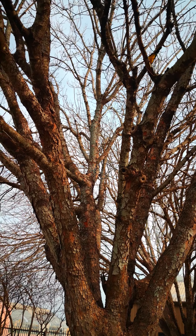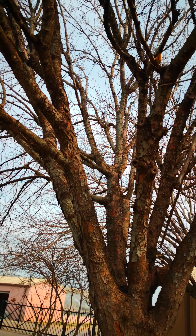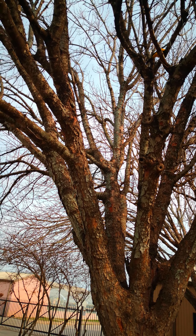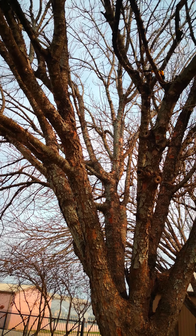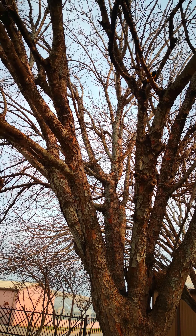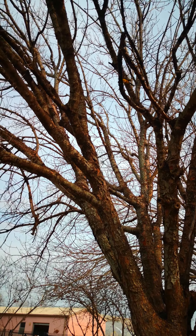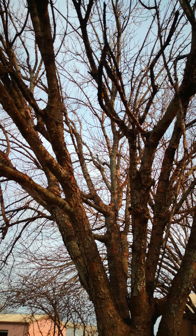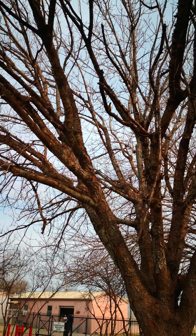I believe that if there are any caterpillars — the kind that bore inside the wood — it might be looking for those. Alright, this is a beautiful experience.